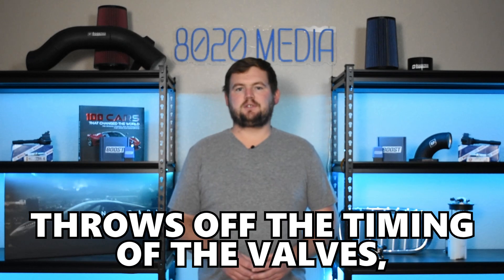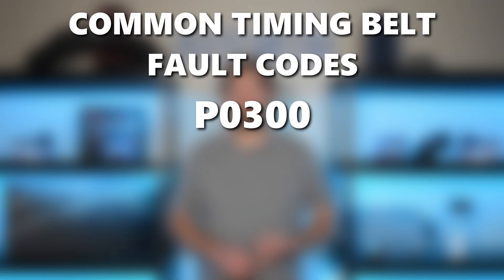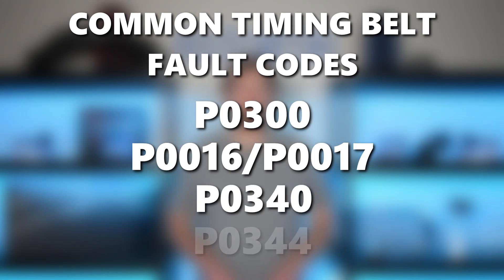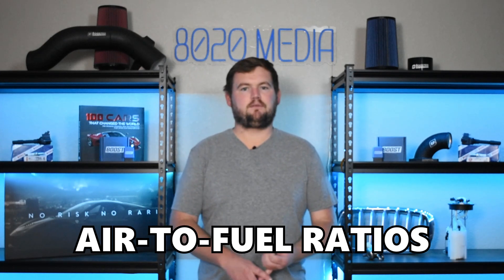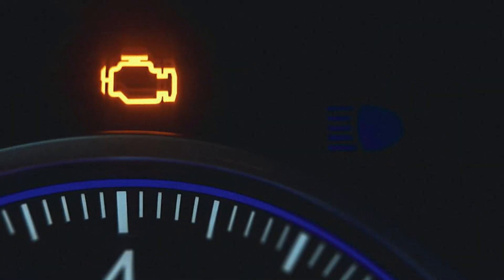When that belt jumps a couple teeth, that throws off the timing of the valves, the crankshaft and pistons. When that happens, that can lead to a wide range of issues with the vehicle, and oftentimes that will trigger a fault code. Some of the most common fault codes associated with this will be P0300, which would be a misfire code. There are also codes for engine misfires for specific cylinders, as well as fault codes P0016, P0017, P0340, and P0344. There can be a ton of codes associated with it just because when the engine timing is thrown off, you can have issues from air fuel ratio problems to engine misfires, as well as various codes related to the engine timing of the crankshaft or camshaft.